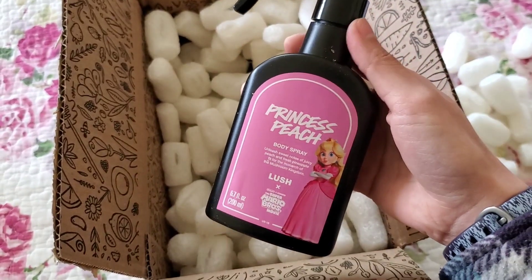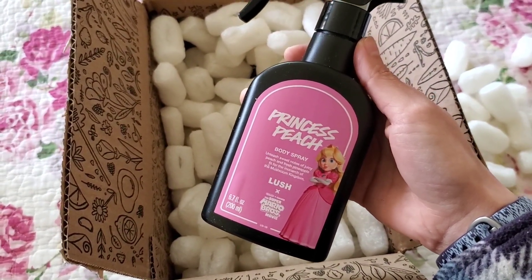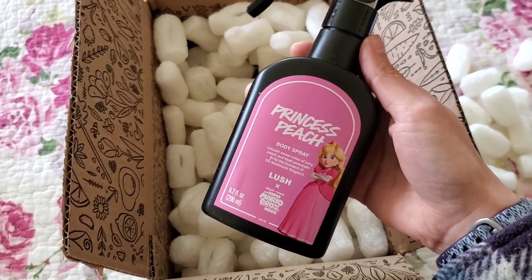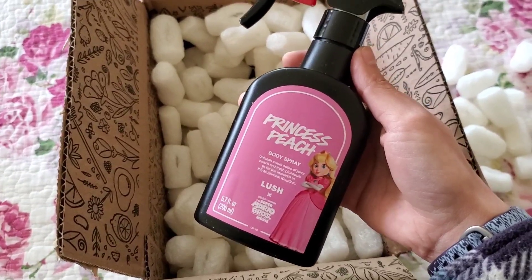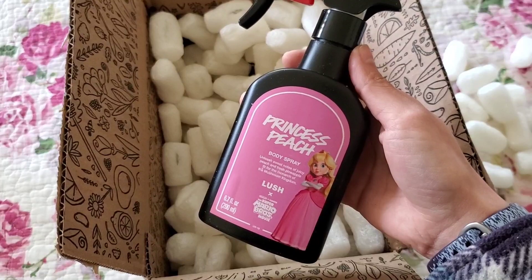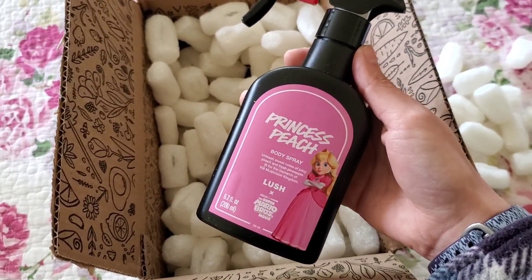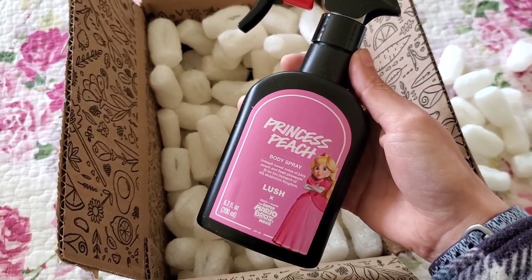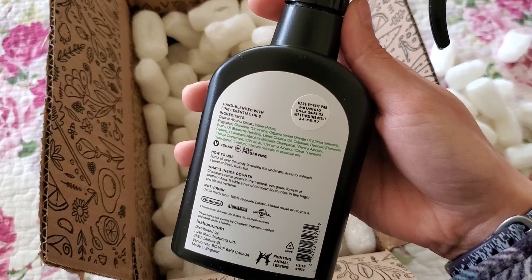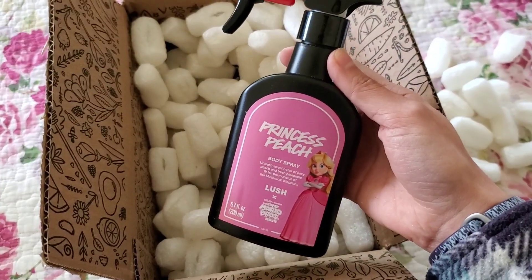I'm someone who never played Mario — I never had any of the games. The game I always played was the Sega Genesis, which I'll admit shows my age. My sister had it and we never bought more than the games she already had, so we had a lot of Bugs Bunny, Sonic, and one game called Dashing Desperados. The Princess Peach body spray also expires in 2027, so I can't wait to smell it.